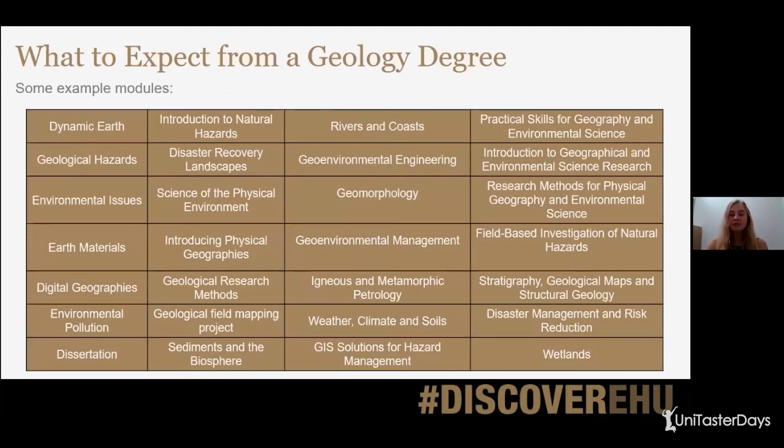What can you expect from a geology degree? Some example modules are on your screen at the moment. I just wanted to give you a little insight into the modules we offer. Every university and every geology course will be different, so I'd highly recommend looking at the module breakdown of each course — it gives you more information than just the title. On the three courses I mentioned at Edge Hill, you won't study all of these modules; you'll study a different combination on each course. Feel free to have a look at our website for the full breakdown.